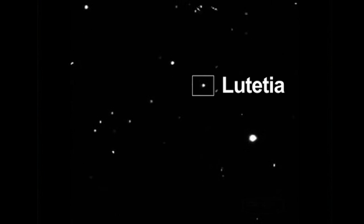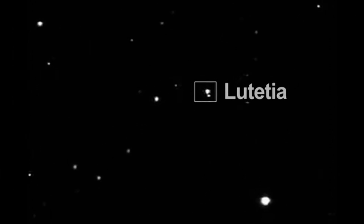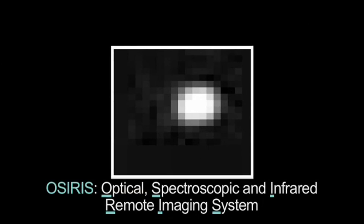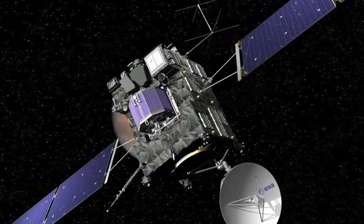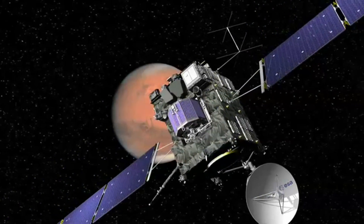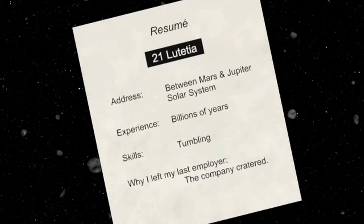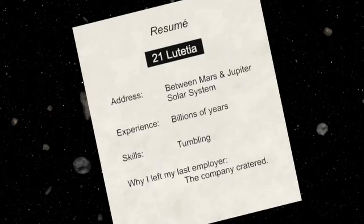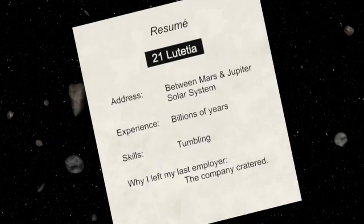Rosetta had its first look at Lutetia in January of 2007. The OSIRIS camera imaged the asteroid passing through its field of view during the spacecraft's approach to Mars for a gravity assist. Rosetta's instruments will collect enough information to create a resume of the asteroid's past: where it was born, how it got started on its asteroid career, and if there were any mid-course corrections.